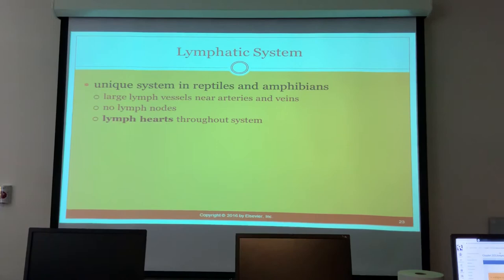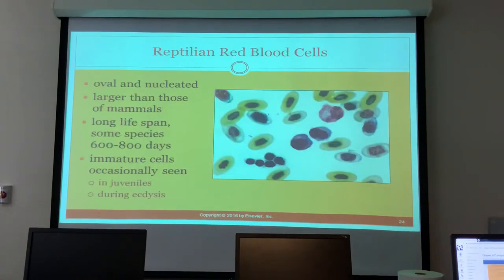The lymphatic system in reptiles and amphibians is unique: they don't have large lymph vessels near arteries and veins, and they have no lymph nodes, but they do have lymph hearts throughout their systems. Their red blood cells are nucleated — similar to birds — and are larger than mammalian RBCs. Red blood cells last much longer than in other animals: 600 to 800 days.